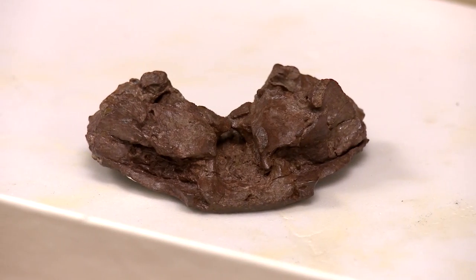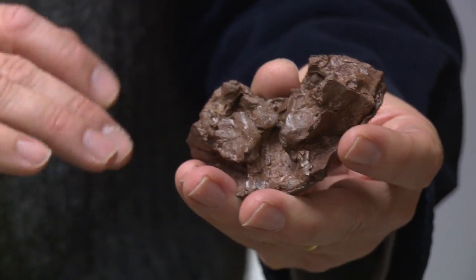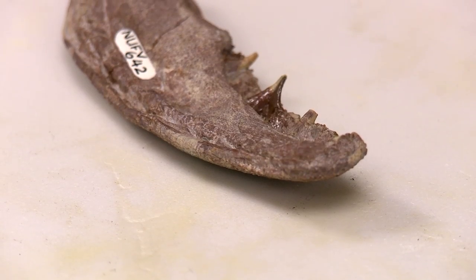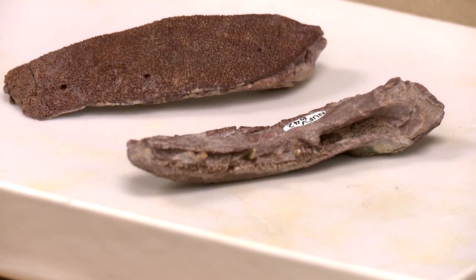The preservation three-dimensionally — in this case preserving parts of the brain case, where the ears would come in, where the spinal column would come through — means we're really able to collect some really good information about the anatomy of these animals.